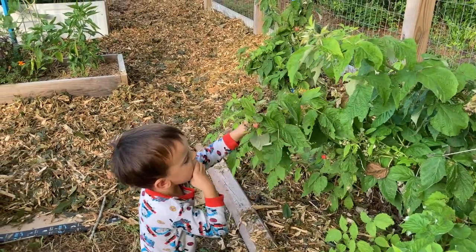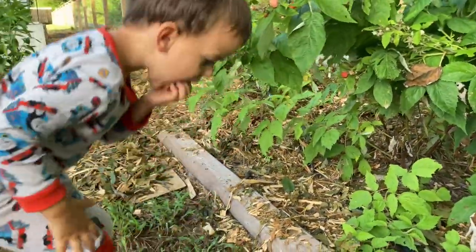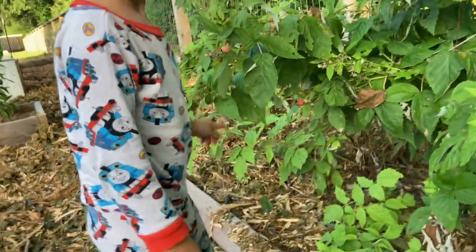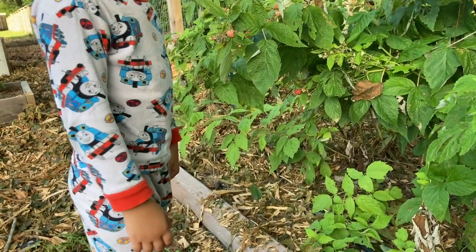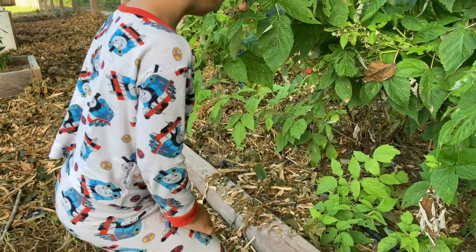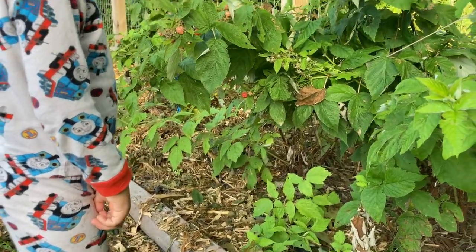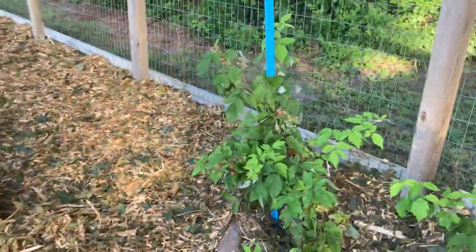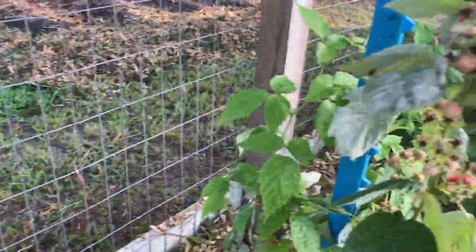I see a couple. Very good. See any more? Is there another one? Go ahead, you can have it. What is that? Little bug. No. I love you, sweet boy. I bet there's some over here. There's always lots on this one. There's none ripe yet. You must have picked it clean yesterday.